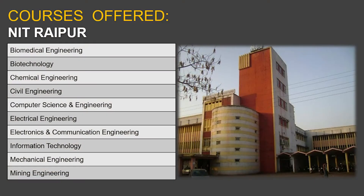At the UG level, the specializations available include the bio stream represented by Biomedical Engineering and Biotechnology, Chemical Engineering, and the traditional streams like Civil Engineering, Electrical Engineering, and Mechanical Engineering. There is also Computer Science and Engineering, Electronics and Communication Engineering, Metallurgical and Materials Engineering, and Mining Engineering — these are all the specializations available at NIT Raipur.